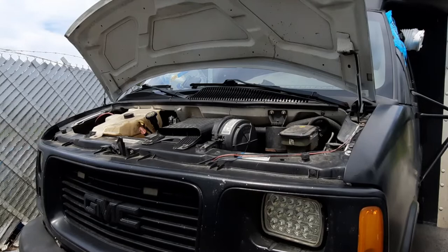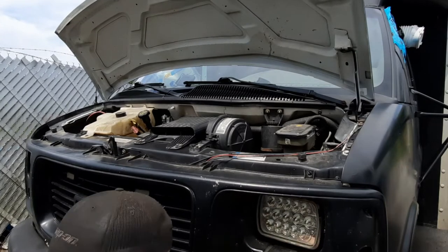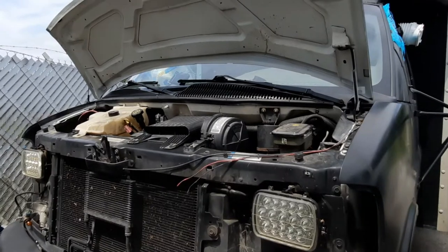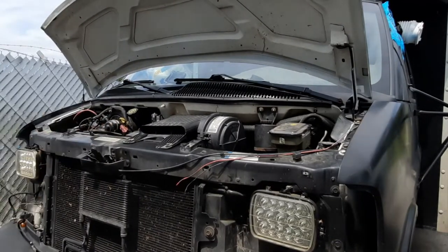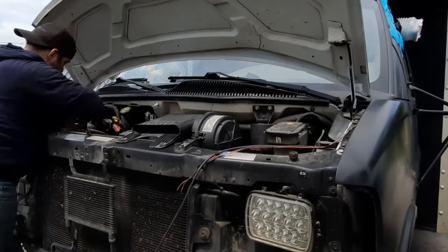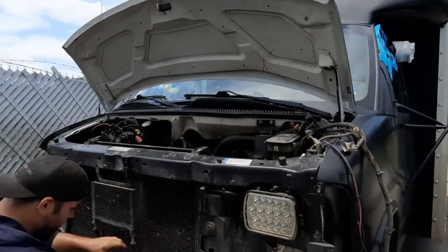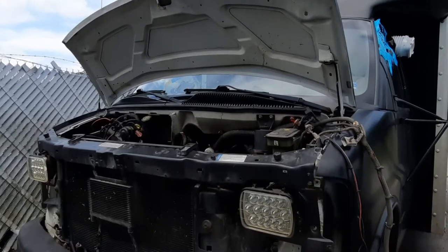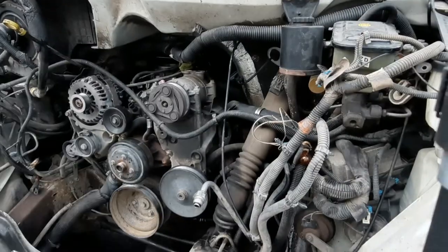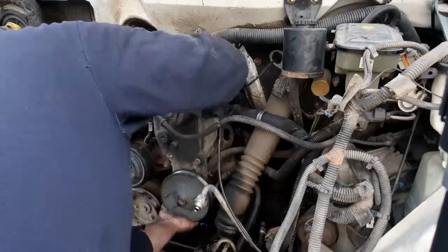A few months after returning back to the East Coast, the box developed a P300 random multiple misfire code. I spent months trying to figure out the issue. I still drove the box due to the fact that it was my only form of transportation as well as my home, but I did so sparingly and kept it local for groceries, laundry, and family. Driving on a multiple misfire code is not good for the engine and can cause severe engine damage.